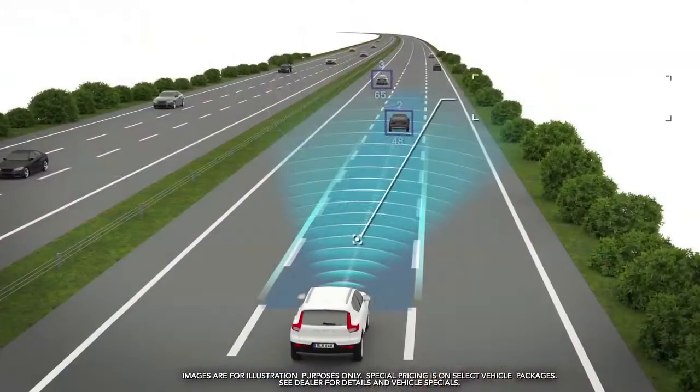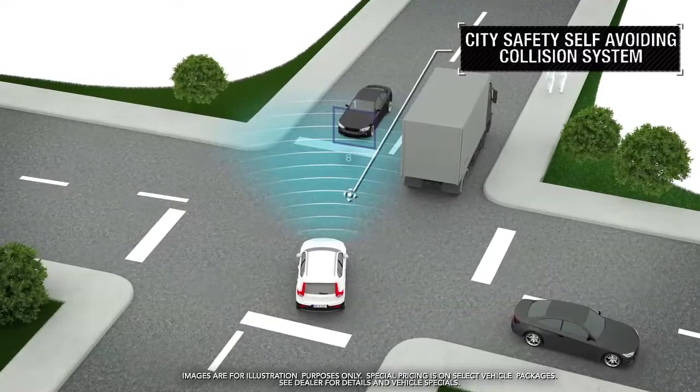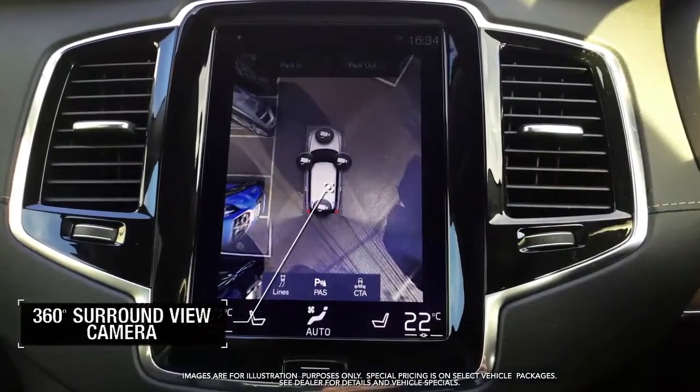Blind spot information system, city safety self-avoiding collision system, and 360-degree surround view camera.